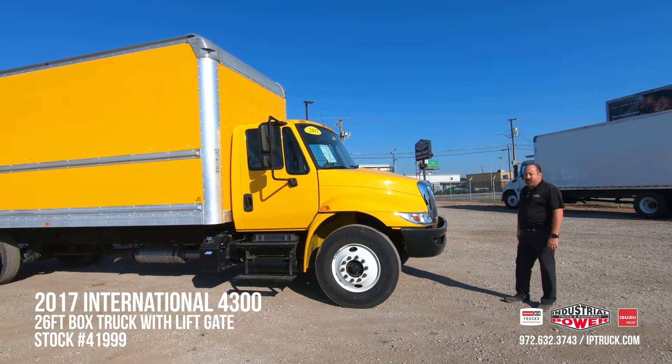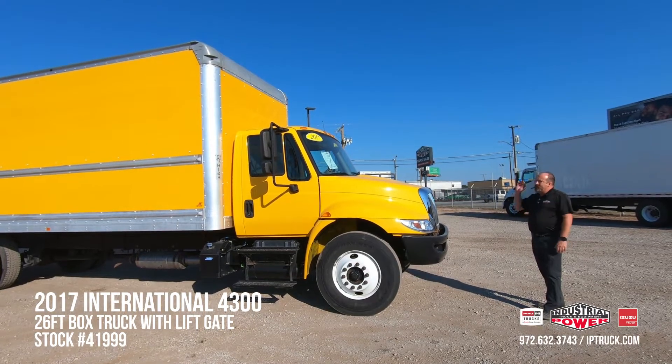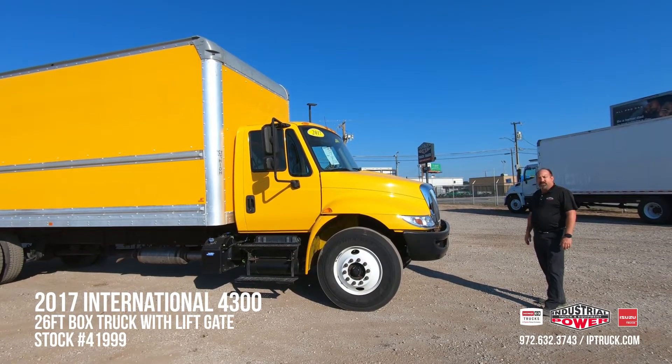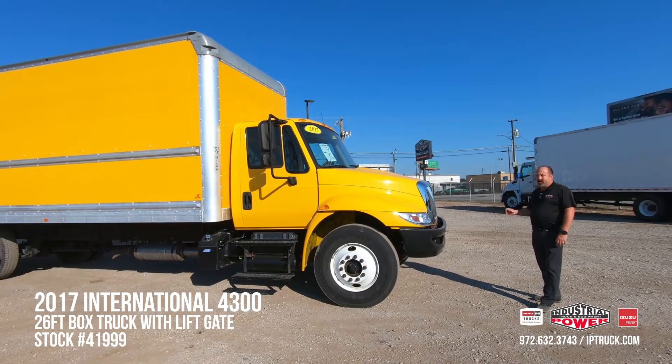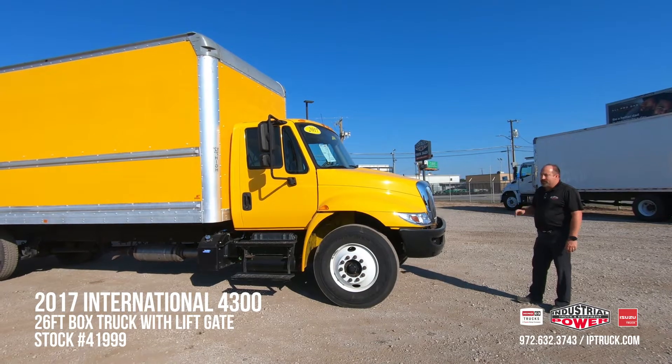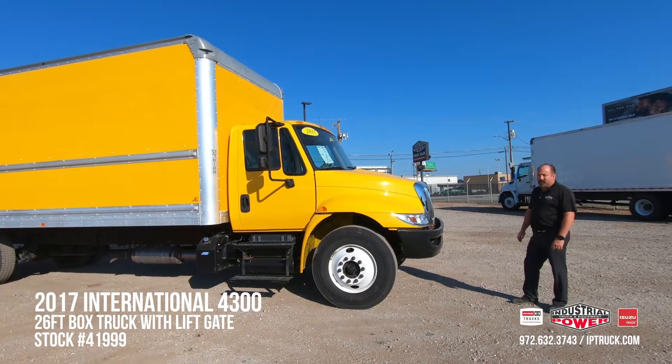We bring our trucks in from customer trade-ins or from our leasing department. We do a 150-point check on them. We go through the cabs, the bodies, lift gates, tires, brakes, any discrepancies that are found. We run them through our medium shop and our body shop. Once that's done, we do a QC on them, test drive, get them cleaned up, ready for you all to take a look at.